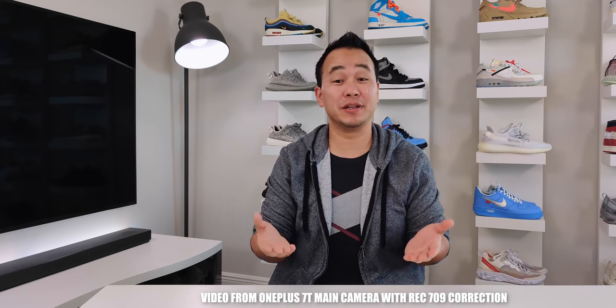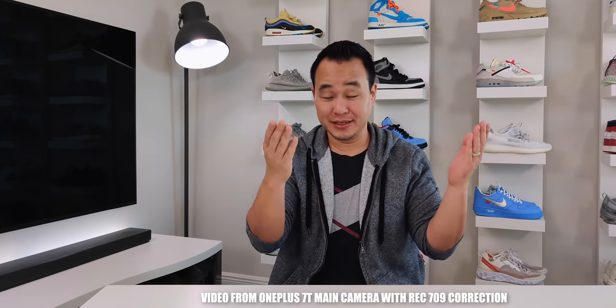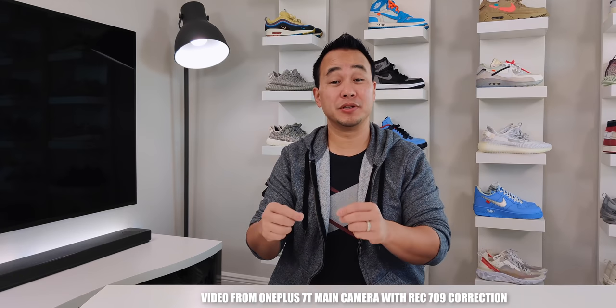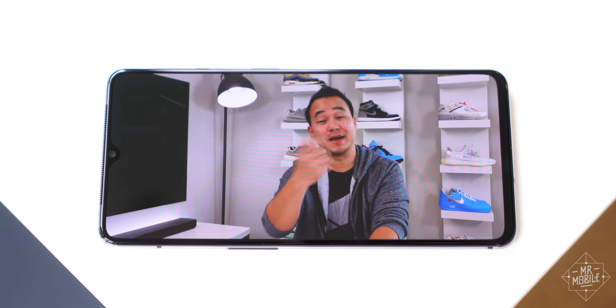OnePlus is not the only manufacturer that does this. LG actually does the exact same thing, and up until now Huawei was doing this too. Okay, so enough of this — let's go back to the handsome guy.